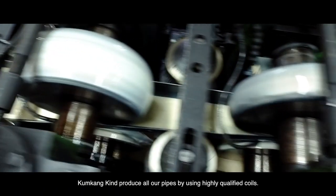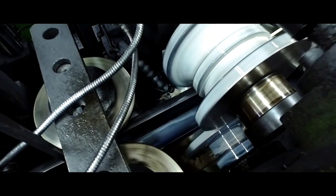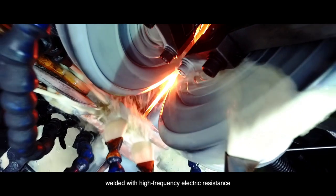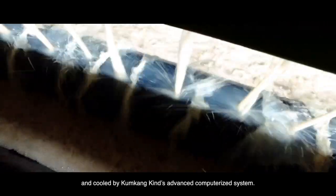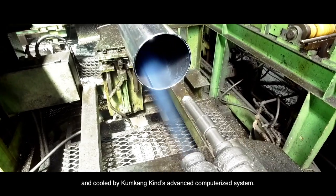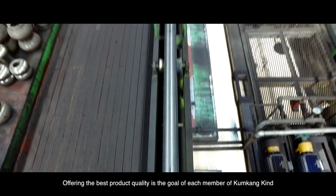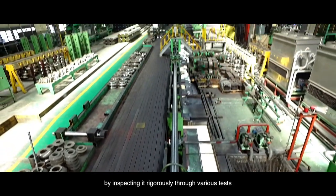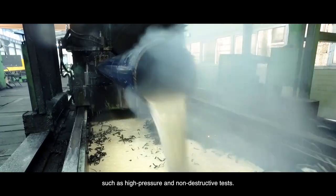Kumgangkind produces all our pipes by using highly qualified coils. They are precisely formed, welded with high frequency electric resistance, and cooled by Kumgangkind's advanced computerized system. Offering the best product quality is the goal of each member of Kumgangkind, inspecting it rigorously through various tests such as high-pressure and non-destructive tests.